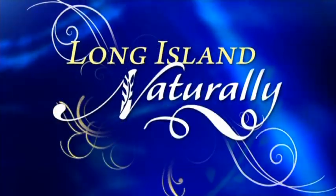There is a new way to clean your pool without using a lot of chemicals. Amira Musi explains in tonight's Long Island Naturally.